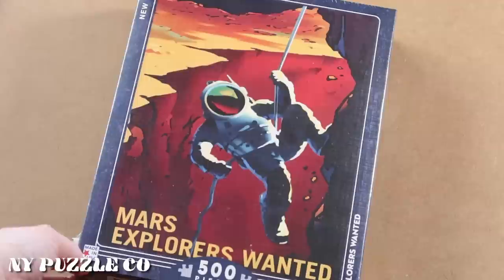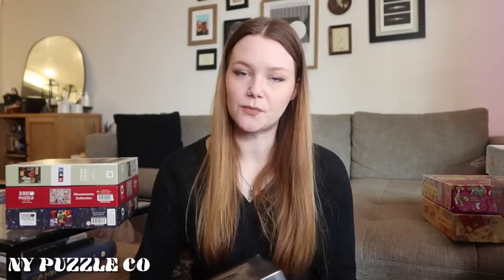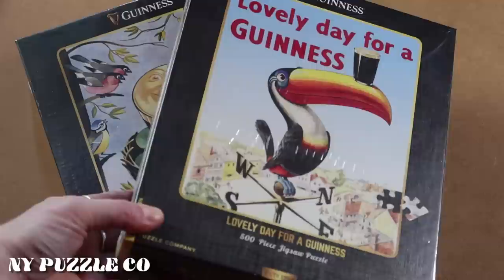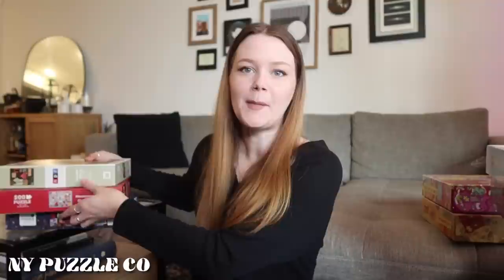Two other new ones I haven't done yet — this is why I'm not buying puzzles anymore because I have so many undone. Ryan's favorite beer is Guinness, and I saw New York Puzzle Company had a whole Guinness collection. We picked out these two together to do as a couple — they're 500 pieces and the pictures are so fun. They have a whole Guinness collection, which is just so interesting. New York Puzzle Company has really good collections.